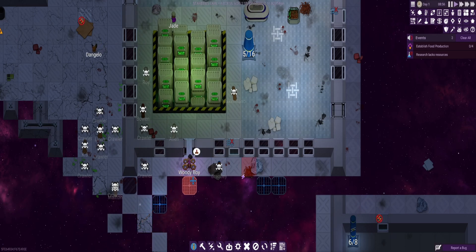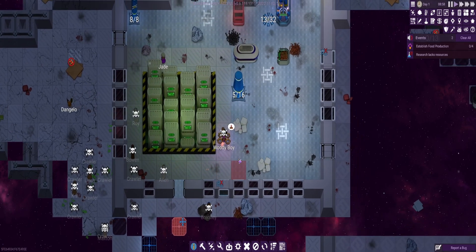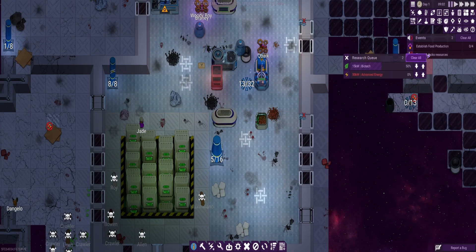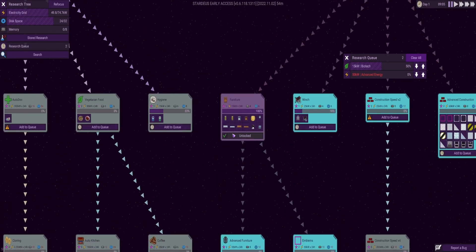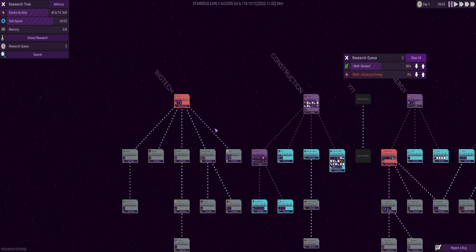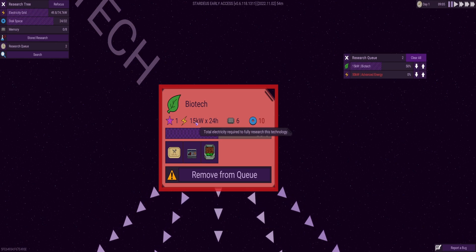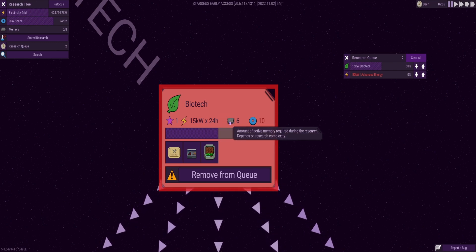Let us unpause it and see what they're doing. Okay, have we got enough to do? We're still lacking resources. So let's go back to the research tree. Let's try and figure out where we're going wrong with this. We're trying to do the biotech — so what does it need? It needs 15 kilowatts for 24 hours.